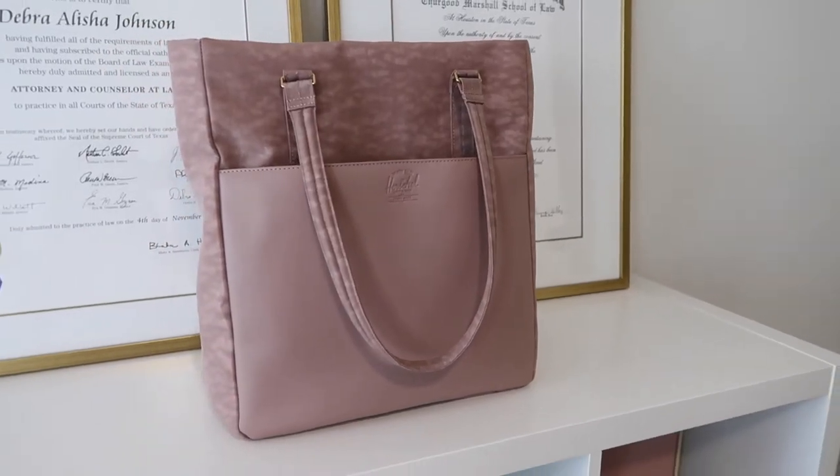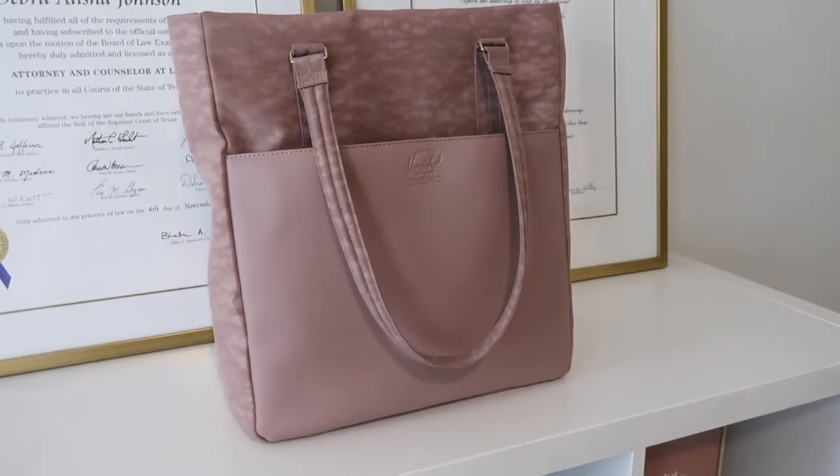So this bag is the Orion Tote by Herschel Supply Company. I picked it up from Nordstrom and I paid $170. I did check out the Herschel Supply Company website and they have the Orion collection but I didn't see this bag, so you might have to get it from Nordstrom. It also comes in black.